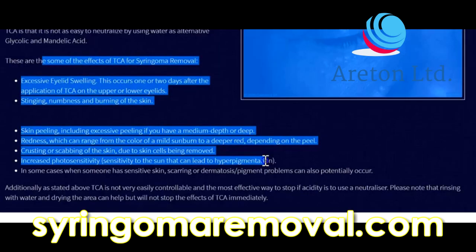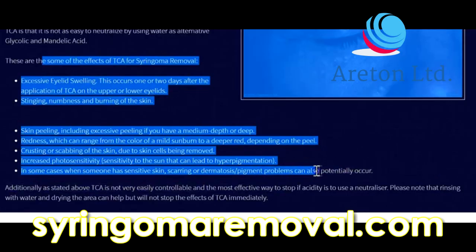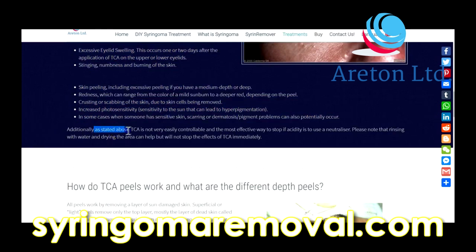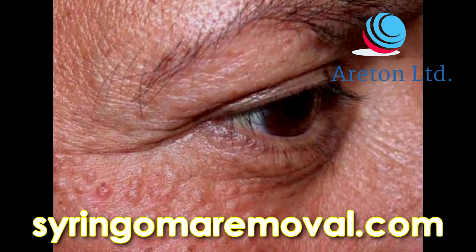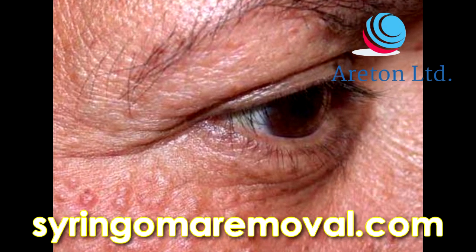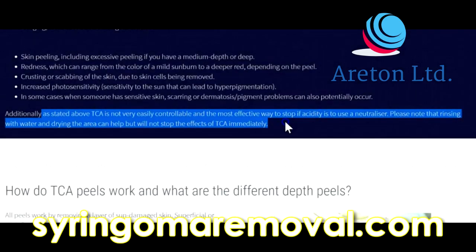Redness can range from the colour of a mild sunburn to a deeper red depending on the peel. Crusting or scabbing of the skin is also normal as the skin cells are removed. Photosensitivity — sensitivity to the sun — can lead to hyperpigmentation. In some cases with sensitive skin, scarring and dermatosis pigment problems can also potentially occur. TCA is not very easily controllable and the most effective way to stop its acidity is to use a neutralizer. Please note that rinsing with water and drying the area can help but will not stop the effects of TCA immediately.